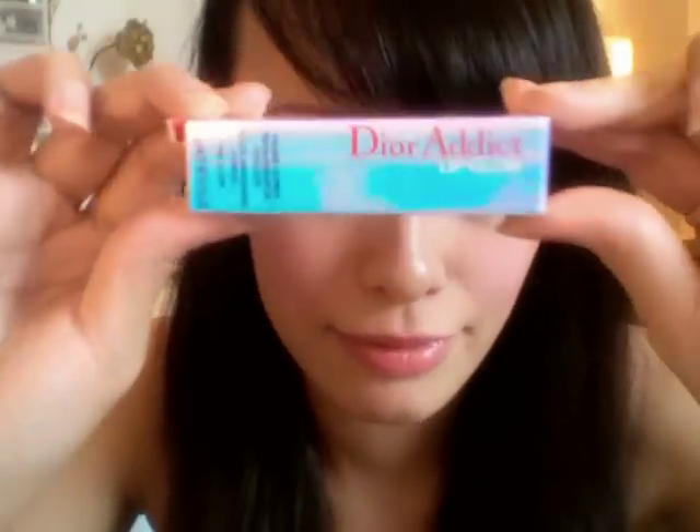The first thing I got is the Dior Addict Lip Glow. That's the packaging, that's how it looks, and that's the actual lip glow. It's pink and it has the Dior logo on it — it's really cute. It's a lip glow color revival balm, so it enhances the natural lip color. It's like a lip balm.